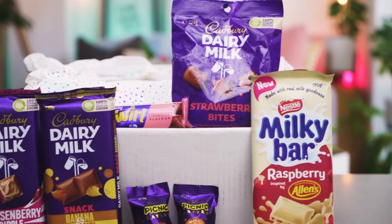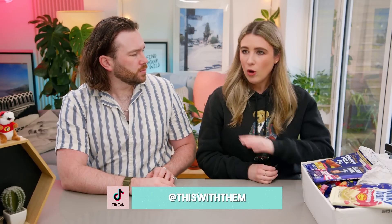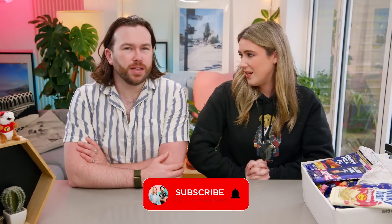They're constantly rotating. I feel like it was only a couple of months ago since we did our last Australian B&M haul. Then I went in recently and all of that stuff had gone, though some of it's still there. Now I've got all of this and I've got two hauls worth, so this is part one. If you want to watch part two, definitely subscribe so you don't miss out when that video is live.